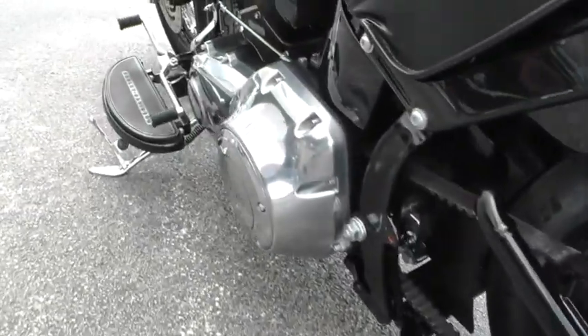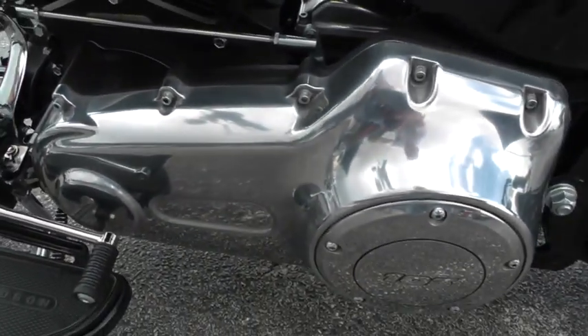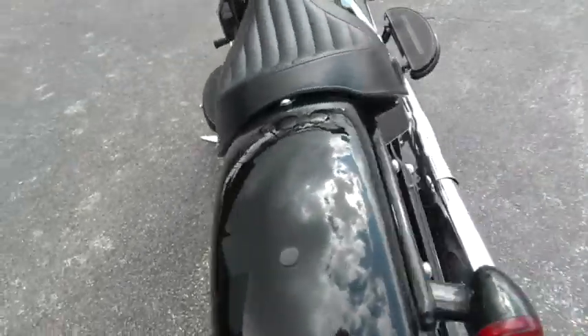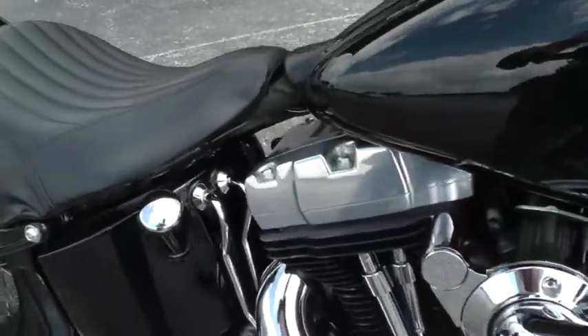It's a really cool bike — blacked out with the black powder coated motor with the brushed aluminum primary cover. The covers over on this side are brushed aluminum as well, as are the rocker boxes.